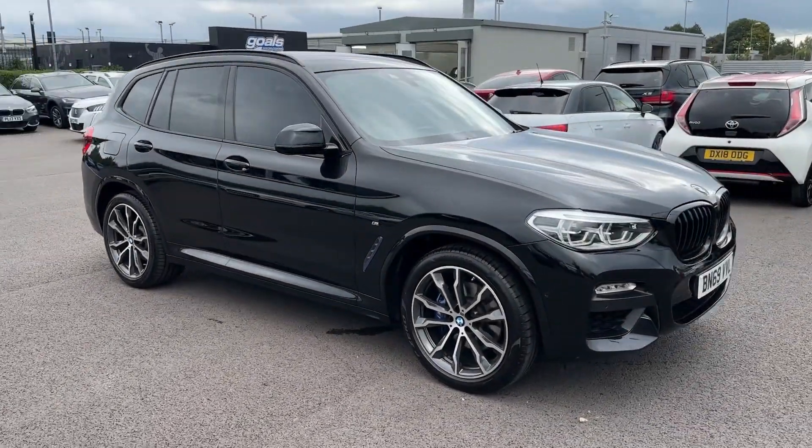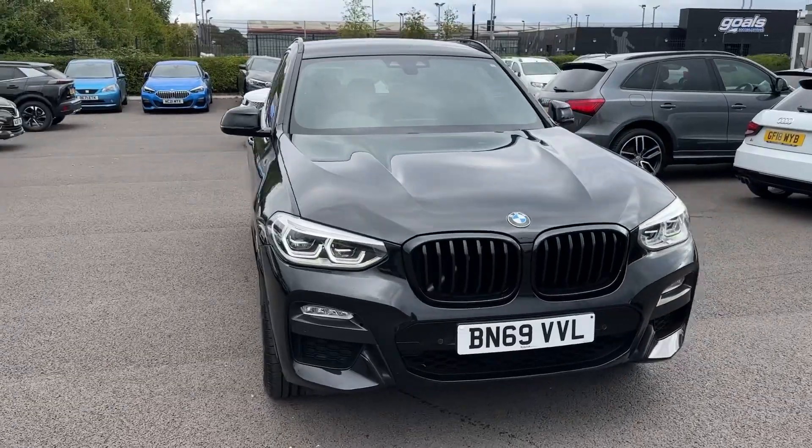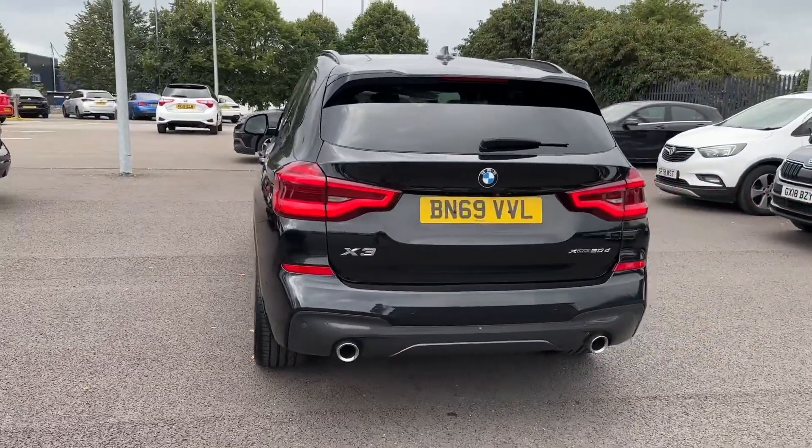Hello and welcome, Greg here from Motormatch Chester, sharing with you today this amazing BMW X3 large SUV available here in the sporty M Sport guise, 2 litre 20d xDrive, with exterior in lovely looking black.